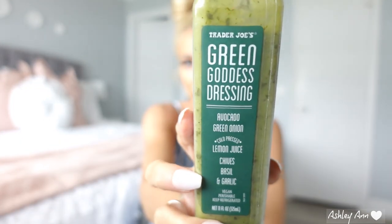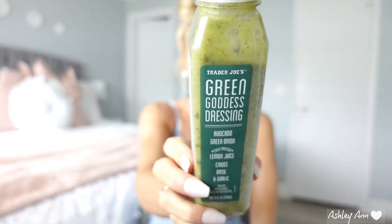This is the only other thing that has to go back into the fridge, but I want to go back maybe tomorrow again because I've never tried any other salad dressings before. This one was really good. I know they had a ton, but this is the green goddess dressing. It's only 20 calories for two tablespoons and it's all great ingredients — avocado, green onion, cold pressed lemon juice, chives, basil, and garlic. This was really good in my salad last night. So I want to go back and maybe buy all the other dressings to see which ones I like. I was really impressed with that.